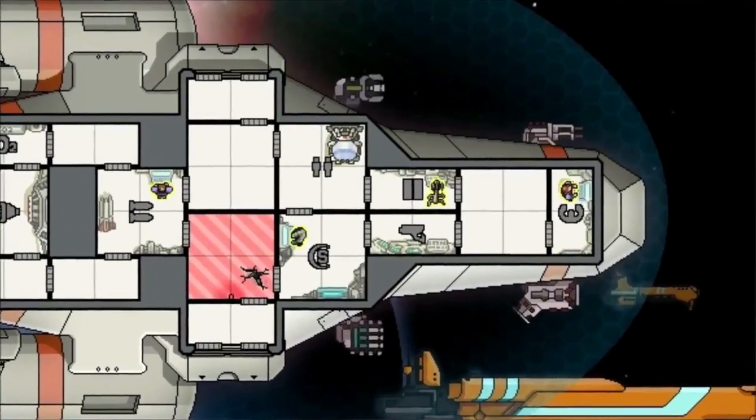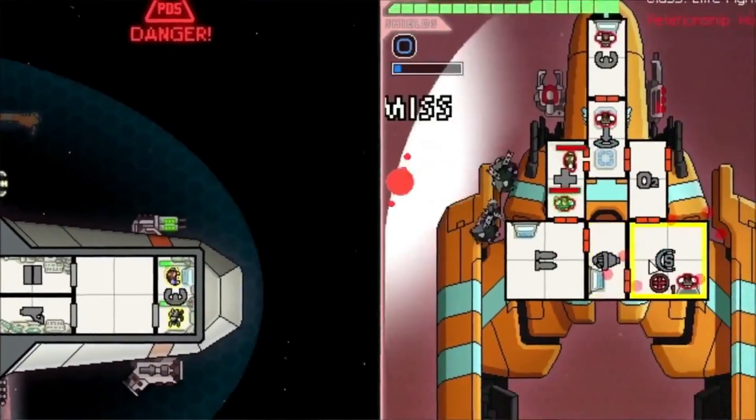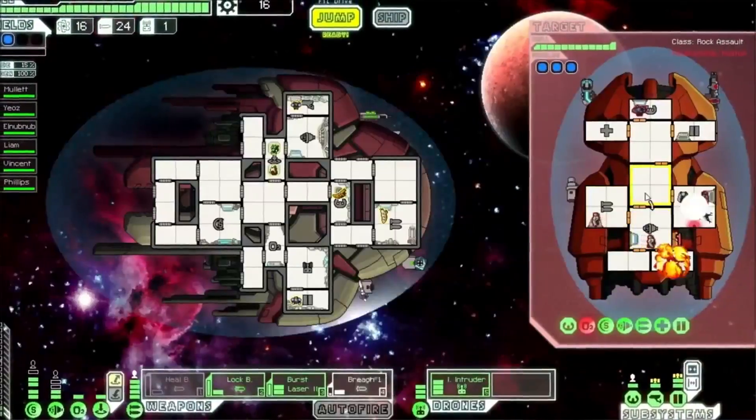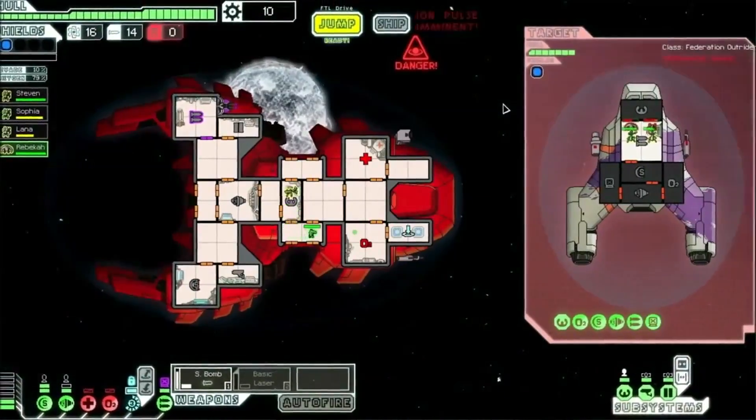Faster Than Light is a PC to iOS port, award-winning spaceship simulation game from Subset Games, where you get to control your crew, manage your ship's power, battle other ships, etc. This game is really, really hard, and you can replay it about a million times and each game is absolutely different due to a randomly generated galaxy. Pro tip: play with the advanced options enabled.